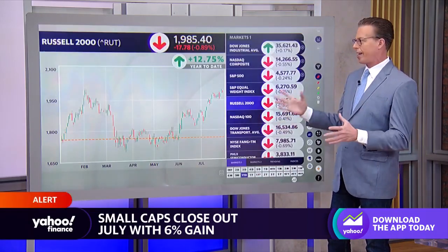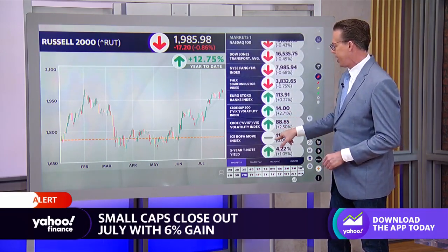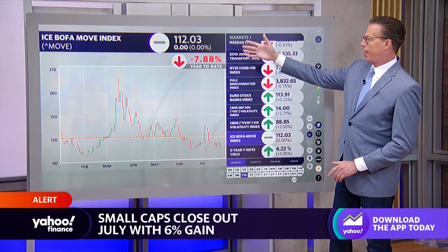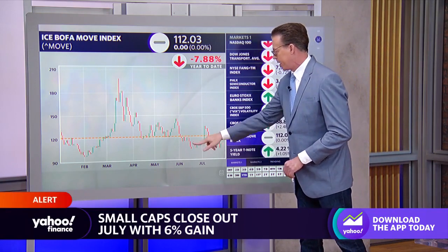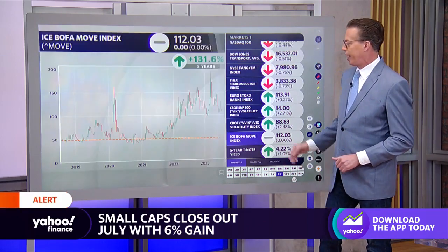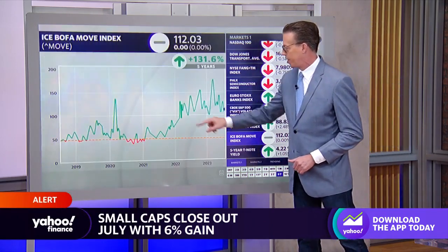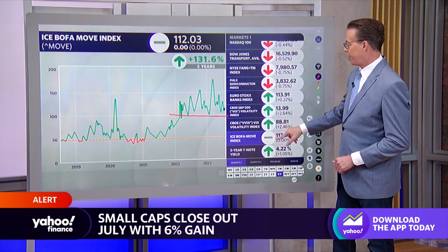All of this is predicated on rates kind of staying where they are, or at least not moving too much, because one thing we've seen is a decrease in volatility. Here is the ICE BofA Move Index — kind of like the VIX of the bond market. You can see it's at the lower end of its yearly range on a year-to-date chart, but on the five-year view, it is still clearly elevated, still in about the midpoint of its range.